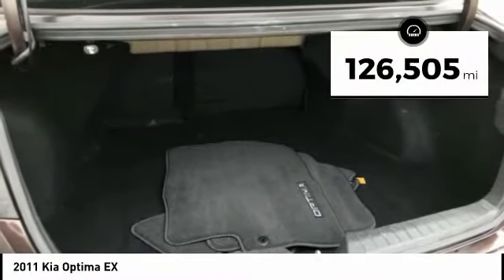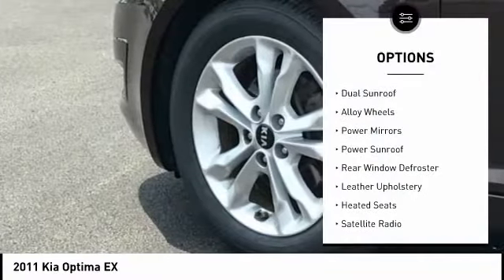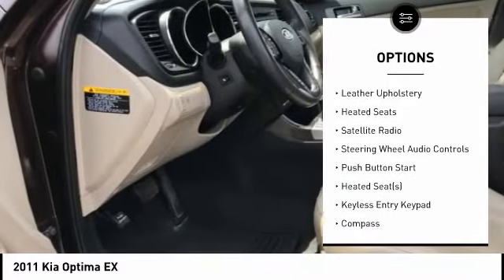This vehicle has less than 130,000 miles. Here are some of this vehicle's great options: dual sunroof, alloy wheels, power mirrors, power sunroof, and rear window defroster.